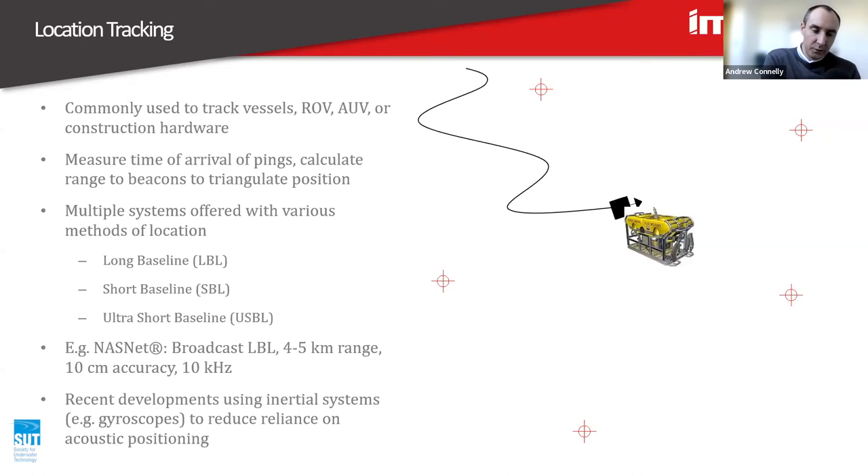Location tracking is something we do quite a bit of at Menco. Commonly used to track vessels on the surface or vehicles underwater — ROVs or AUVs — or even construction hardware, crane hooks, and structures being lowered through the water where you want to track position while deploying to the seabed. We could have a whole course on how underwater positioning works, but generally it requires some form of triangulation to reference nodes which you've deployed, calibrated, and know the position of. You get pings from the reference beacons, you know the speed of sound through water, so you can measure the distance to each beacon and therefore triangulate position.